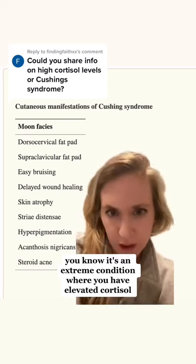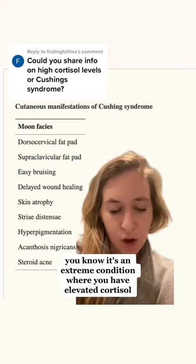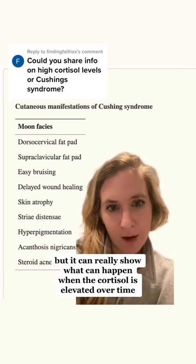Cushing syndrome is an extreme condition where you have elevated cortisol, but it can really show what can happen when cortisol is elevated over time.